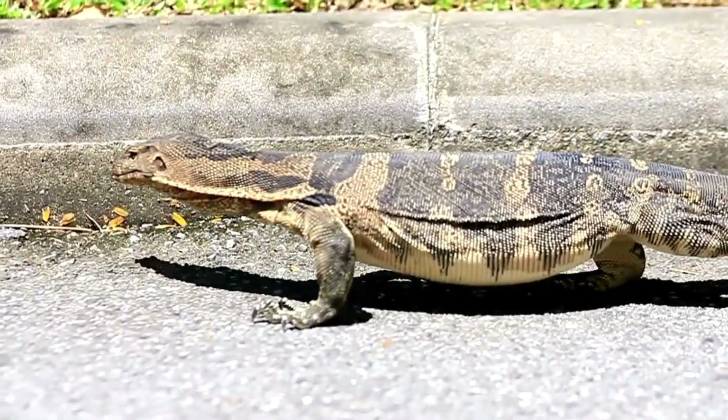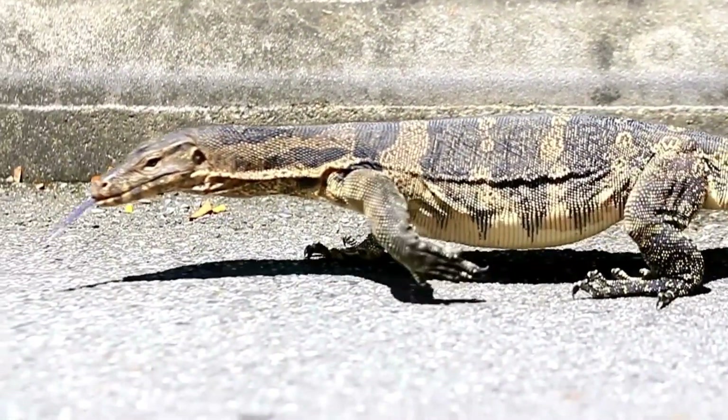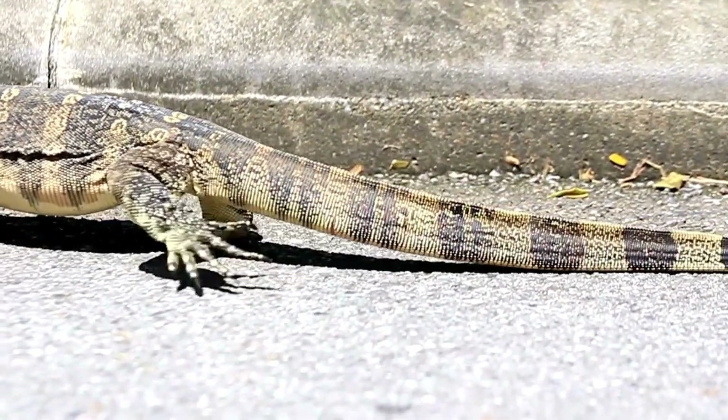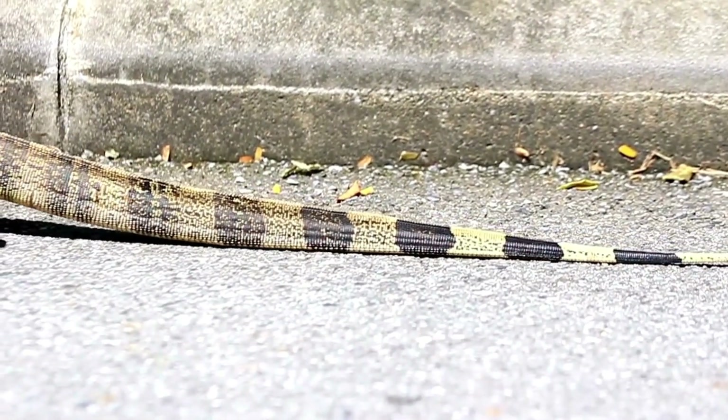And for our final question: how long can a monitor lizard live? Some monitor lizards can live up to 20 years in the wild, and even longer in captivity. Great job on the quiz, everyone! Remember, every day is a chance to learn something new, especially about our amazing world of animals.